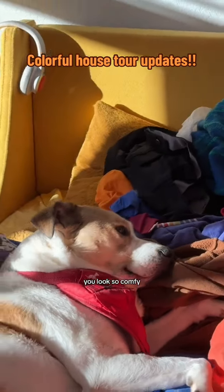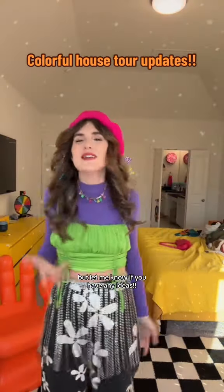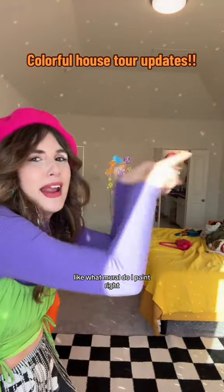Henry, you look so comfy! This is why all of my clothes are hairy. That is what I've done so far, but let me know if you have any ideas — like, what mural should I paint right there?